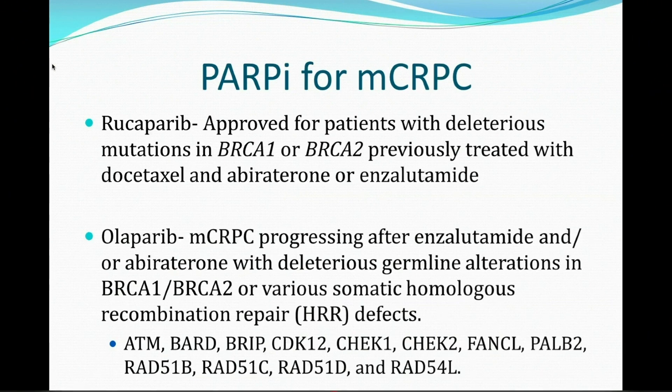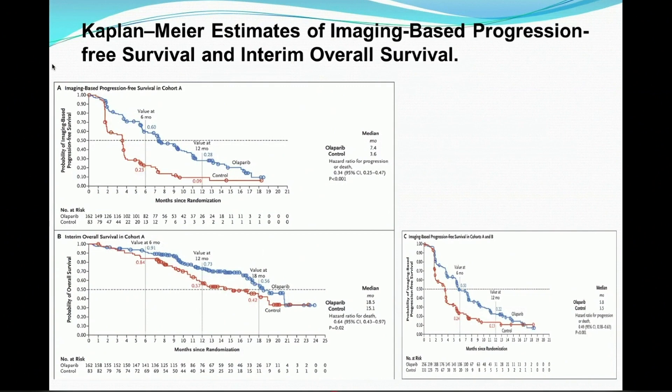I'm going to get into a bit more contentious detail. This is the PROfound study that Olaparib was approved on. This is the PFS curve — the blue line is patients on Olaparib, the red line is the standard of care control, which was one of the oral agents whichever one the patient hadn't seen before. Here's the overall survival curve, and in both cases the hazard ratio shows very positive, clear separation. This is cohort A — BRCA1, 2 and ATM — and cohort A and B, which includes all the other genes. The biggest focus is probably on cohort A, since that's the largest bucket.